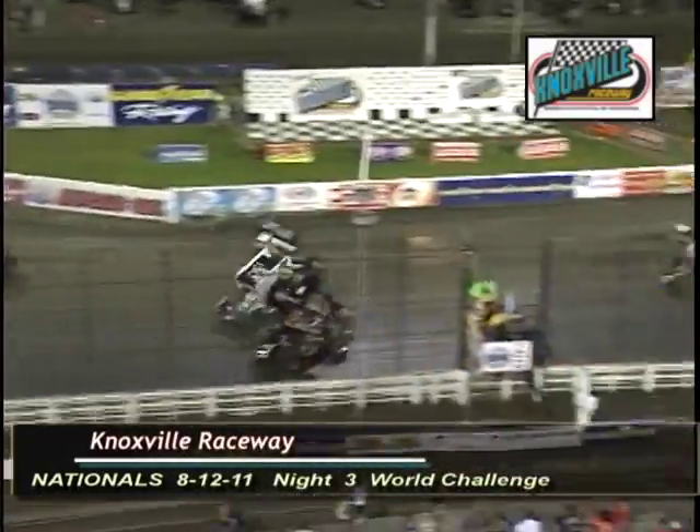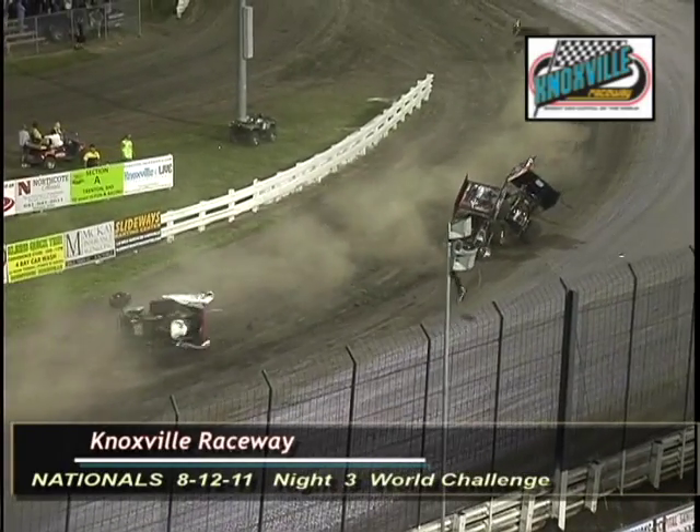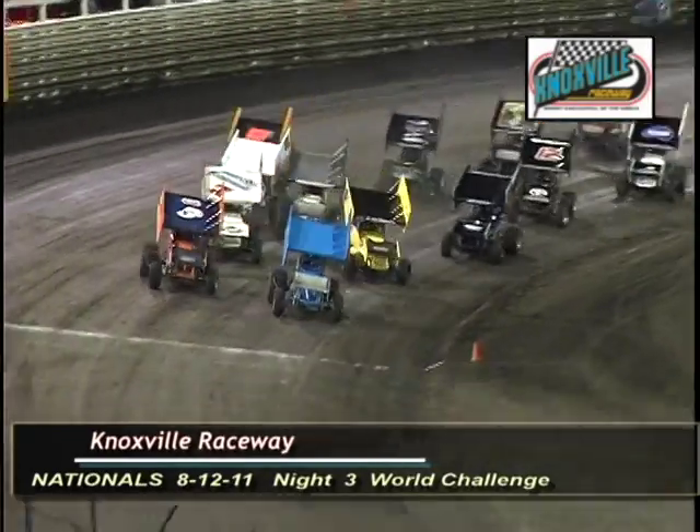Trouble on the front straightaway. Cody Dara and Sammy Swindell are involved. Dara is upside down. Sammy Swindell on the right rear wheel, and Craig Dolanski involved as well. Taking a look as they work off of turn four — green is out.